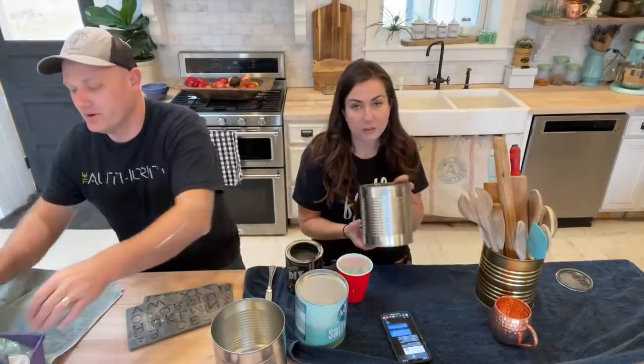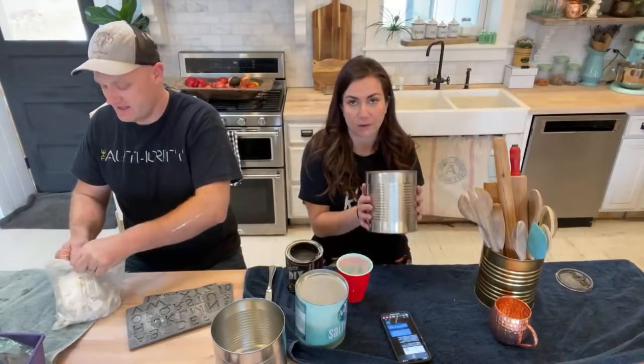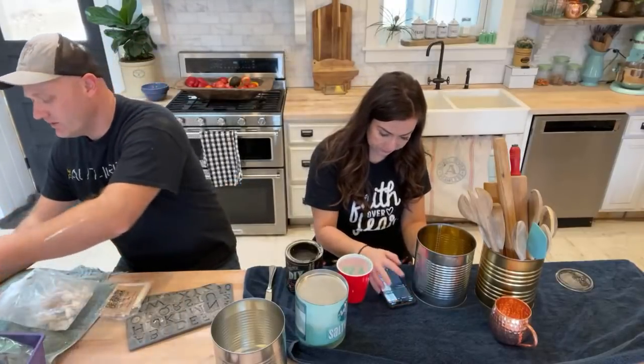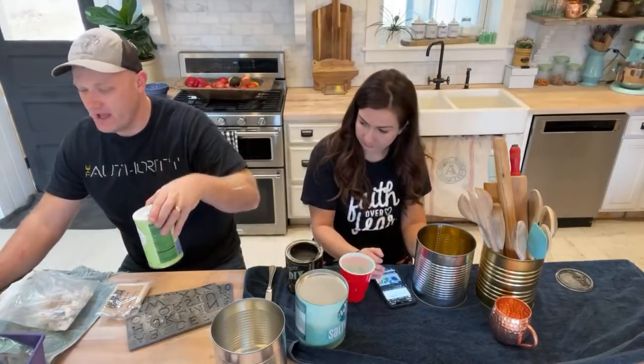You could also do a similar effect on a soup can, but it just wouldn't be large enough for utensils. I really wanted something big enough for utensils. I'm going to pull up the air dry clay — we've got some cornstarch, though I don't know where the shaker got off to.